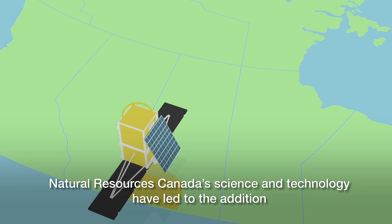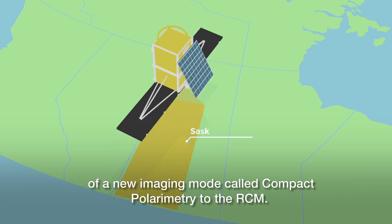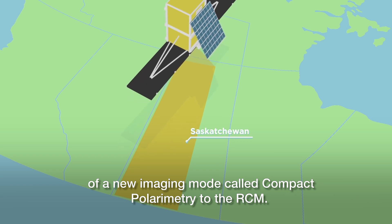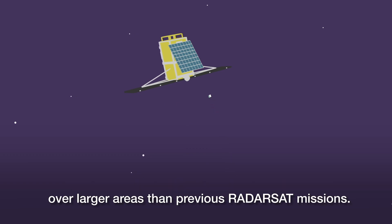Natural Resources Canada's science and technology have led to the addition of a new imaging mode called Compact Polarimetry to the RCM. This new mode enables users to gather better, richer information over larger areas than previous Radarsat missions.